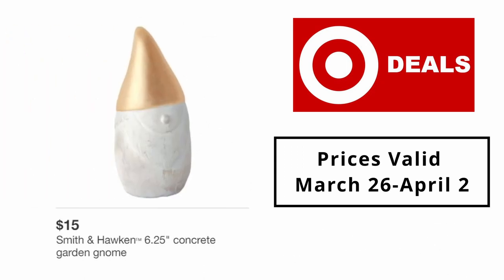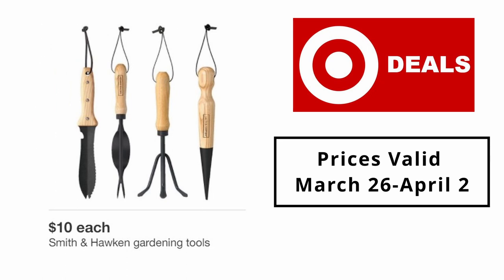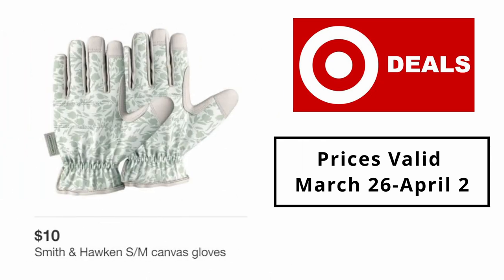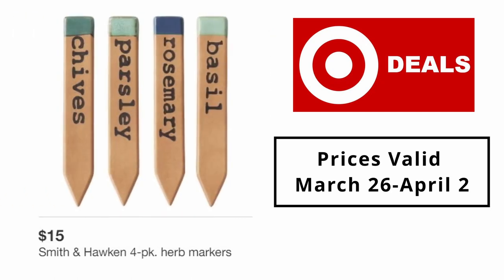Smith & Hawken 6.25-inch concrete garden gnome $15. Smith & Hawken 40-inch copper rain chain $40. Smith & Hawken gardening tools $10 each. Smith & Hawken S/M canvas gloves $10. Smith & Hawken 4-pack markers $15.